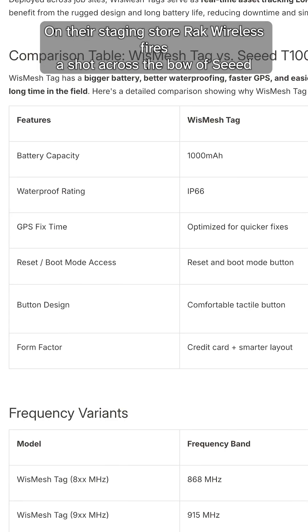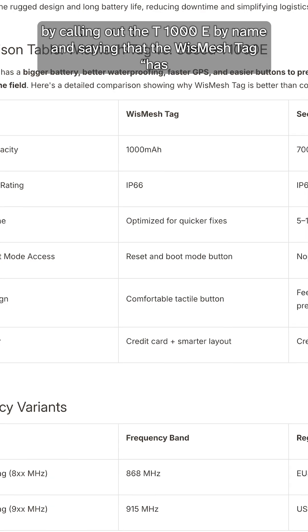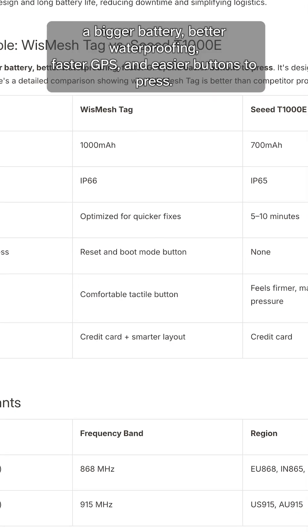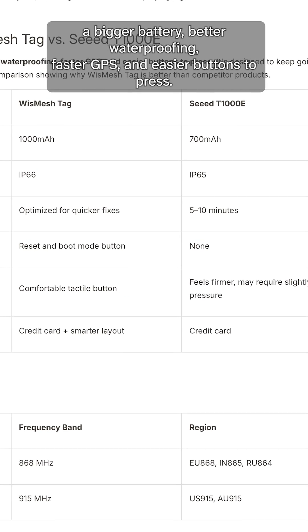On their staging store, Rack Wireless fires a shot across the bow of Seed by calling out the T1000E by name and saying that the WizMesh tag has a bigger battery, better waterproofing, faster GPS, and easier buttons to press.